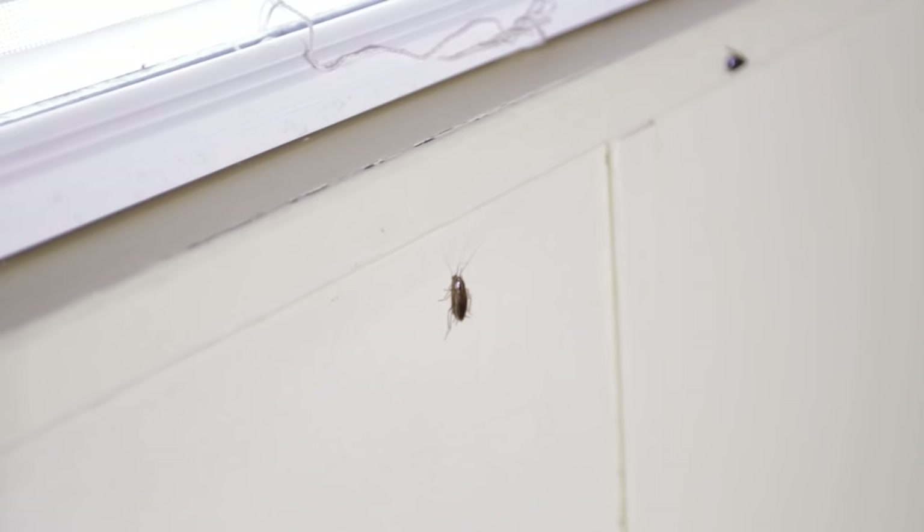Daytime sightings. Roaches are nocturnal pests by nature, preferring to feed and scurry in the darkness. If you're seeing roach activity during the day, this can mean that you already have a significant problem on your hands. Overcrowded nests and hiding spaces cause some roaches to spill out into the open during daylight hours.